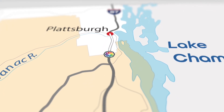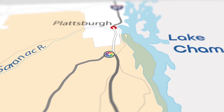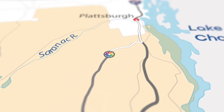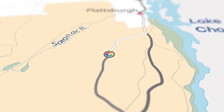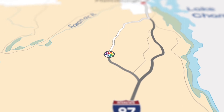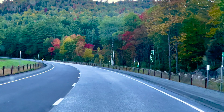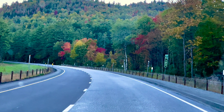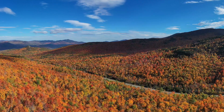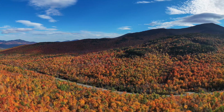On our return home, we took a slight detour through the Ausable Valley on Route 9N, which hugs the East Ausable River. There are plenty of pull-off areas and trails to enjoy the stunning region. On our trip, the colors were just starting to change. In another couple of weeks, it will look like this. Simply stunning.